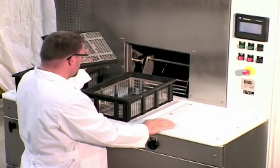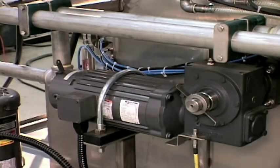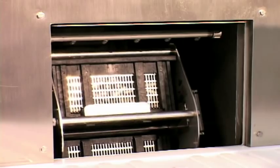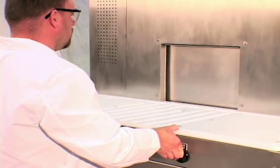Loading a CycloJet is easy and fail-safe. The large loading deck in front of the cleaning chamber gives you room to stage your baskets. The baskets simply slide in and out of the rotor. You then jog the rotor 180 degrees to load the other baskets. Notice how the baskets automatically latch into the rotor.